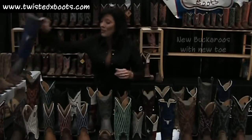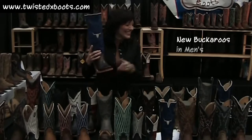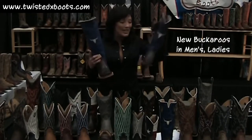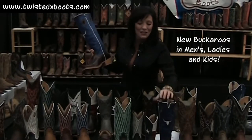I have some wonderful buckaroos that are just fabulous. We have a new toe. This is the men's — of course, it's a Corriente Longhorn Cross. We also have it in ladies' with the ladies' new toe, and we also have it in kids. And they're just cute as a bug on.